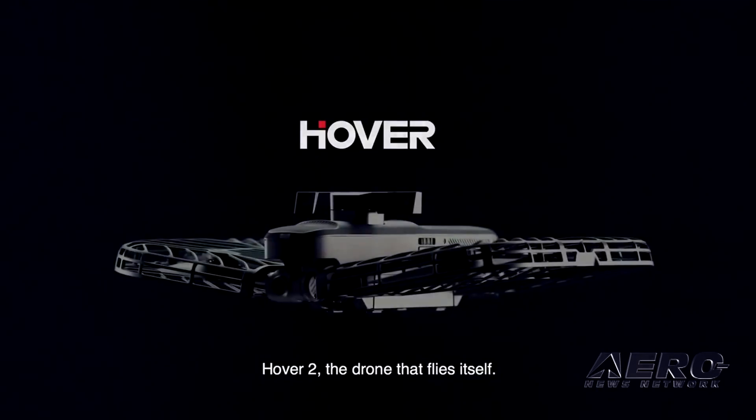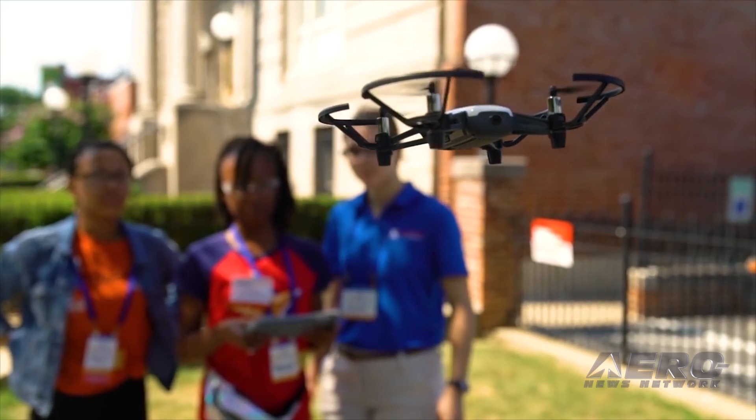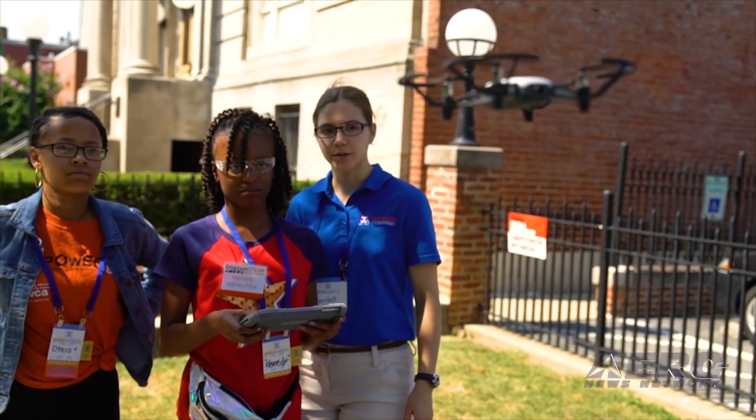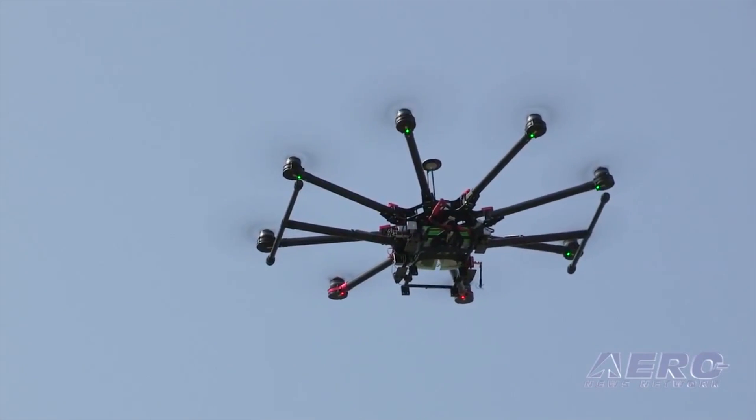Coming up on today's episode of AMA Drone Report: introducing Hover 2, RISE Tech announces the programmable TELO EDU drone, and the Uniform Law Commission sets its sights on drone legislation.